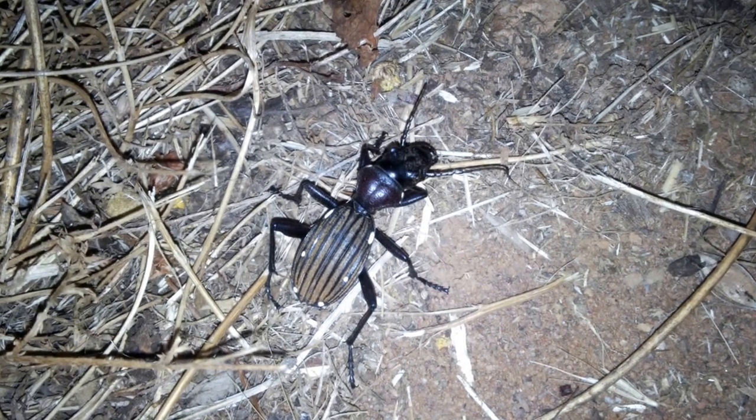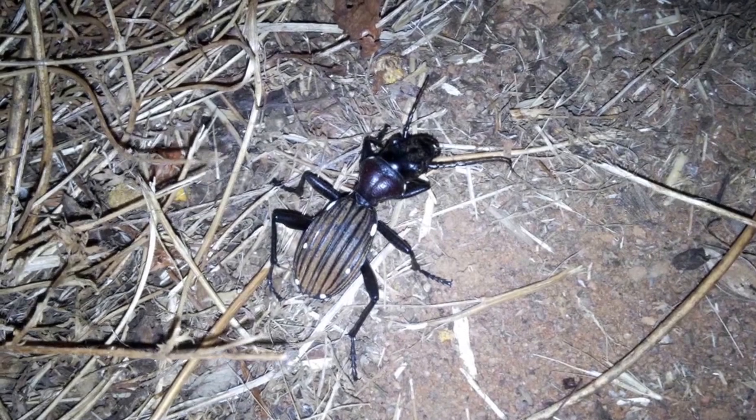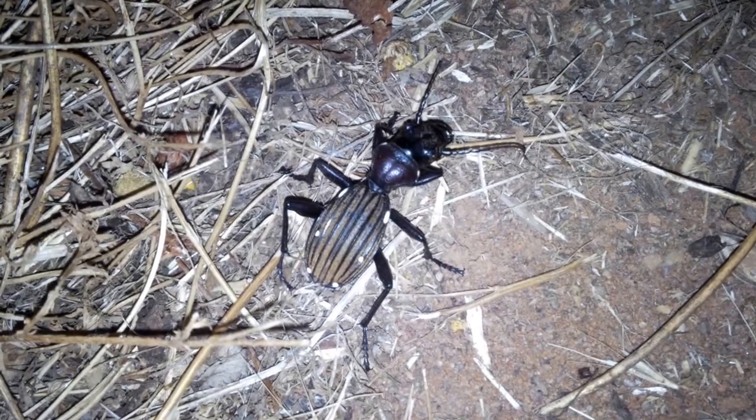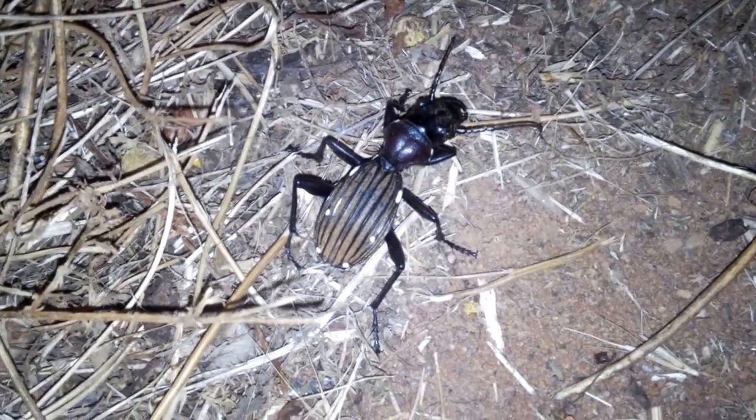It's late evening at the Meerkat Magic Conservation Project in the Meerkat Magic Valley Reserve and I've come across a usually incredibly shy and very fast tenebrionid beetle, more specifically a carabid type.